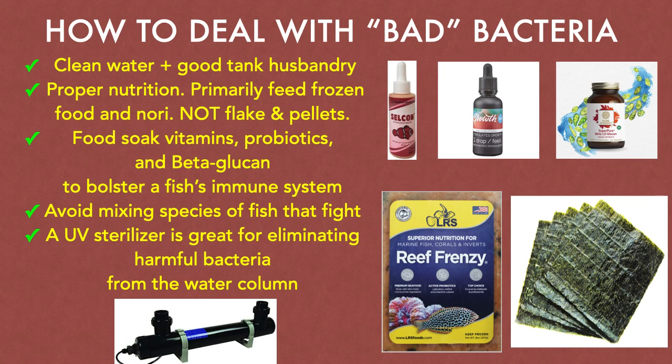You can food-soak vitamins, probiotics, and even beta-glucan to boost a fish's immune system against pathogenic bacteria. When fish fight, that can lead to cuts and open wounds, which are areas that pathogenic bacteria are capable of infecting. And finally, a UV sterilizer is a great tool for reducing harmful bacteria from the water column.